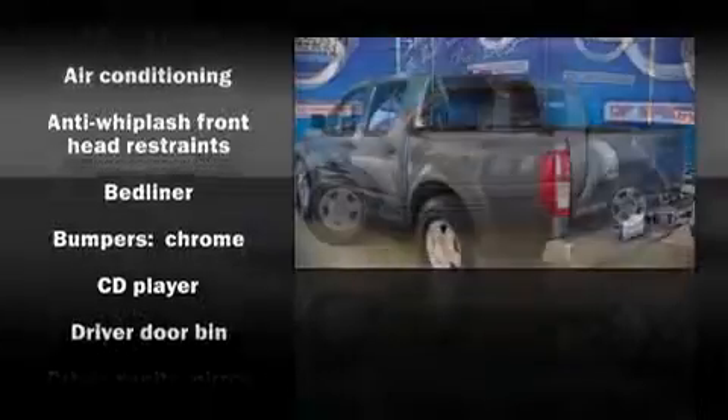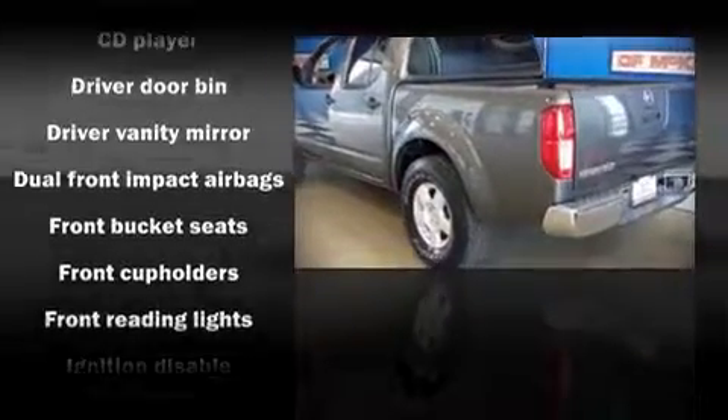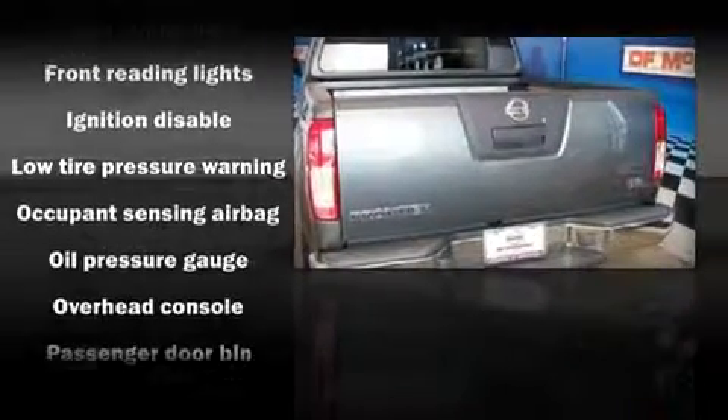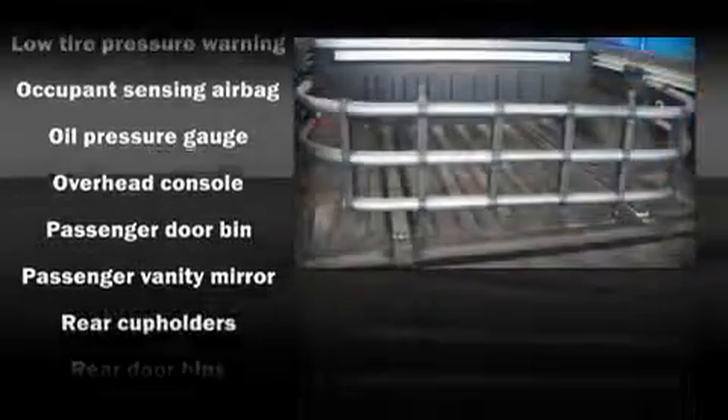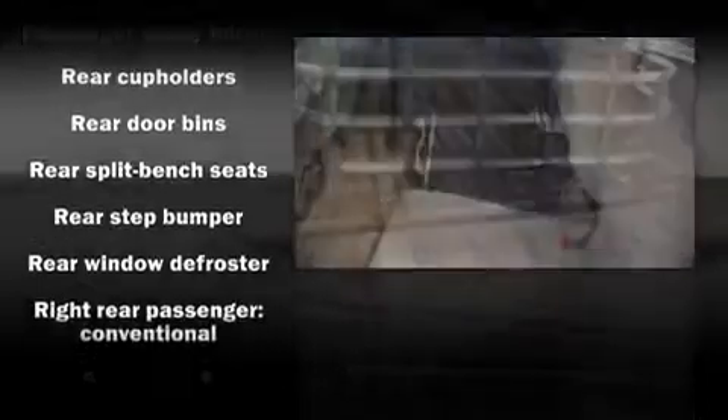Dynamic proportions are achieved thanks to stylish alloy wheels fitting perfectly inside the fenders. Nissan ensures the safety and security of its passengers with equipment such as dual front impact airbags, ignition disabling, and four-wheel disc brakes with ABS.